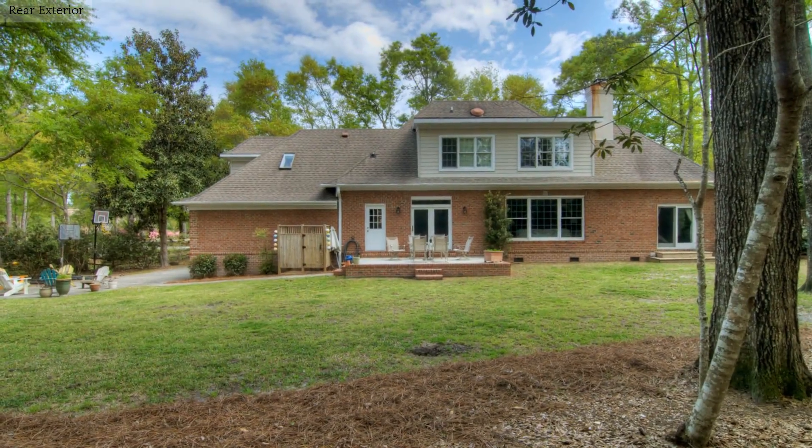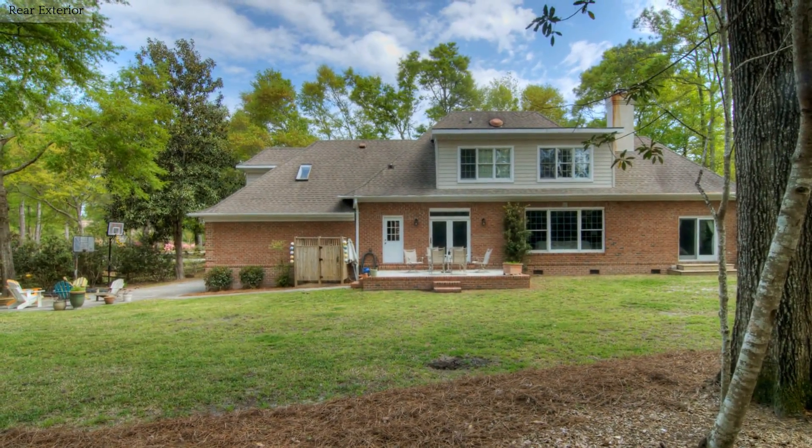Make this stunning and one-of-a-kind home yours and call today for more information. Thanks for watching.